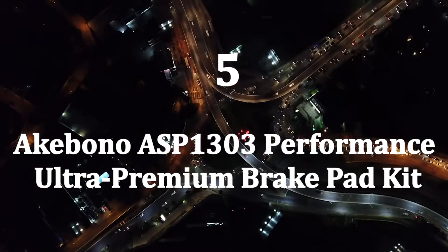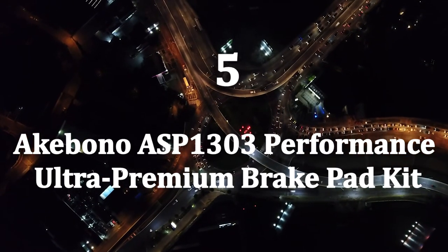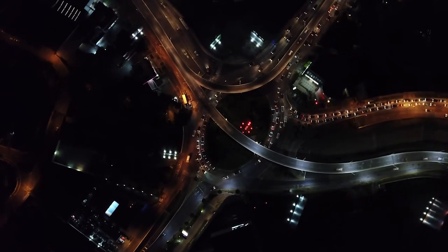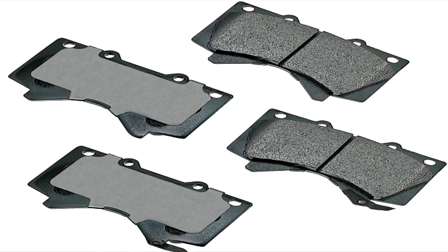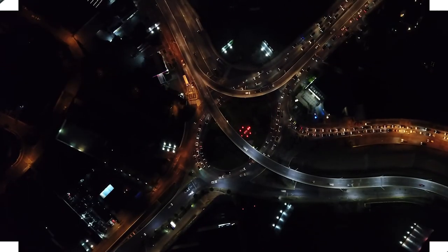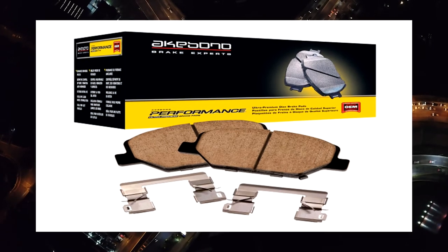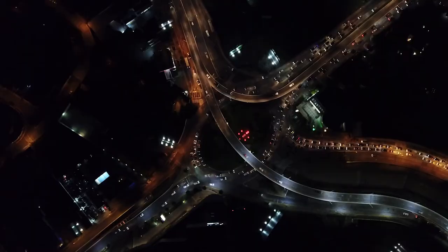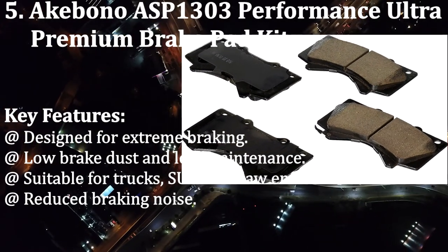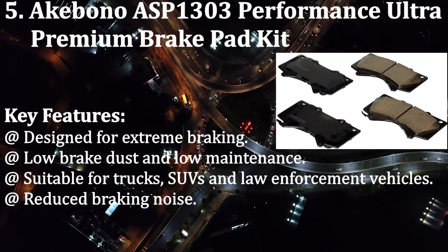Number five: Akebono ASP-1303 performance ultra premium brake pad kit. This brake pad from Akebono is one of the best for trucks and SUVs where you need enhanced stopping power in extreme braking conditions. It comes with a unique ceramic mix that, besides ensuring maximum friction while braking, produces incredibly low brake dust. Key features: designed for extreme braking, low brake dust and low maintenance, suitable for trucks, SUVs, and law enforcement vehicles, reduced braking noise.